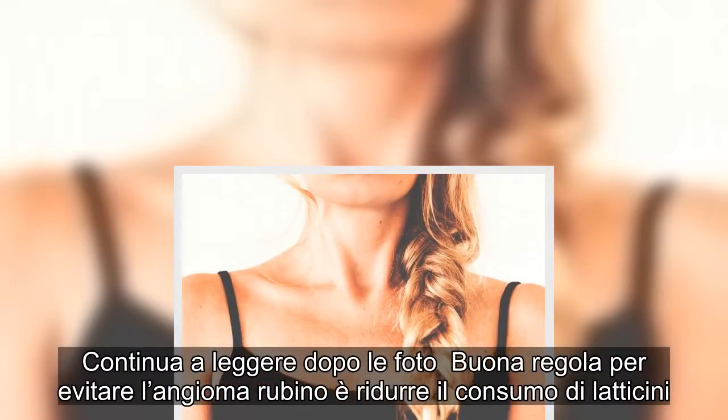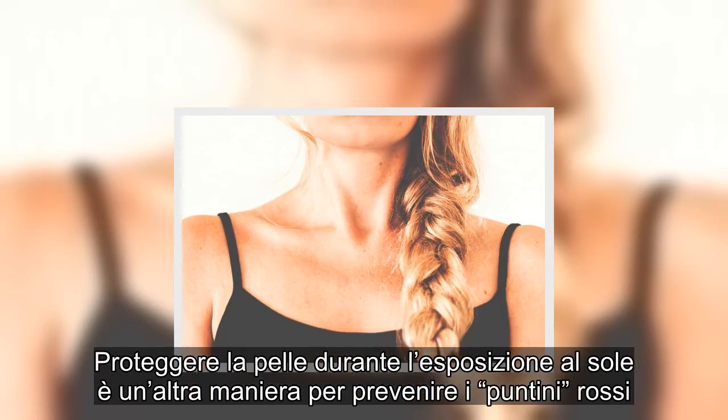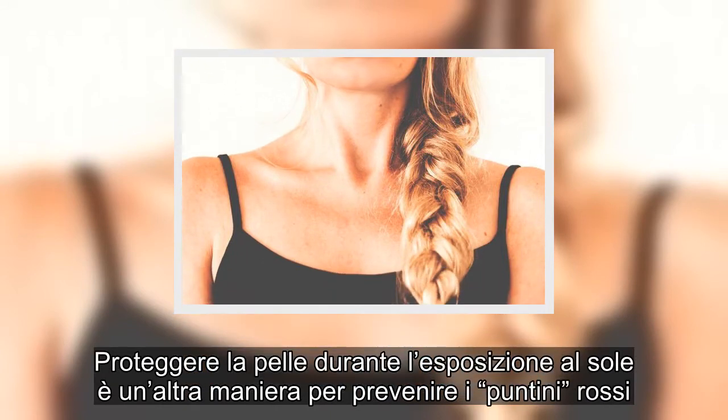Proteggere la pelle durante l'esposizione al sole è un'altra maniera per prevenire i puntini rossi.